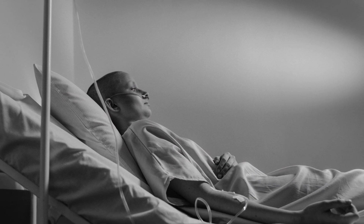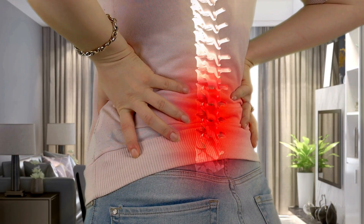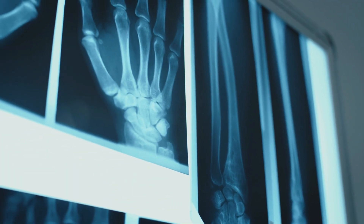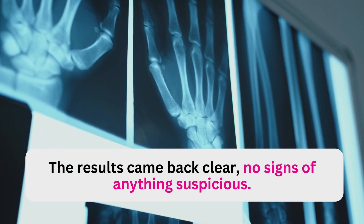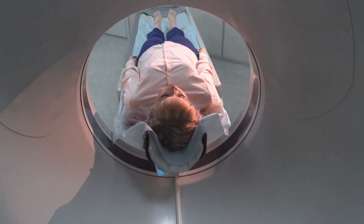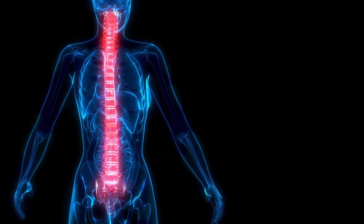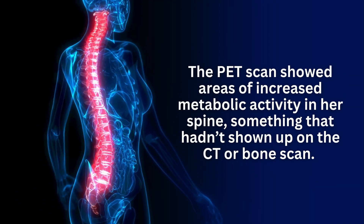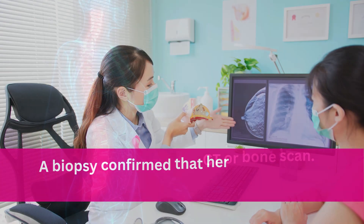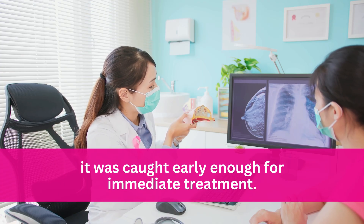Let's start with one real story that could happen to anyone. A breast cancer survivor had been in remission for years, but she started experiencing persistent bone pain. Her doctor ordered both a CT scan and a bone scan — the results came back clear, no signs of anything suspicious. But the pain didn't go away. So her oncologist ordered a PET-CT scan, just to be thorough. That decision changed everything. The PET scan showed areas of increased metabolic activity in her spine, something that hadn't shown up on the CT or bone scan. A biopsy confirmed that her breast cancer had returned, and thanks to the PET scan, it was caught early enough for immediate treatment.